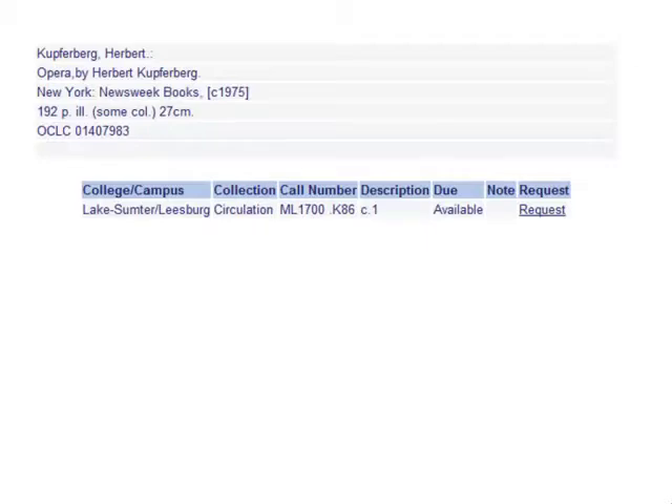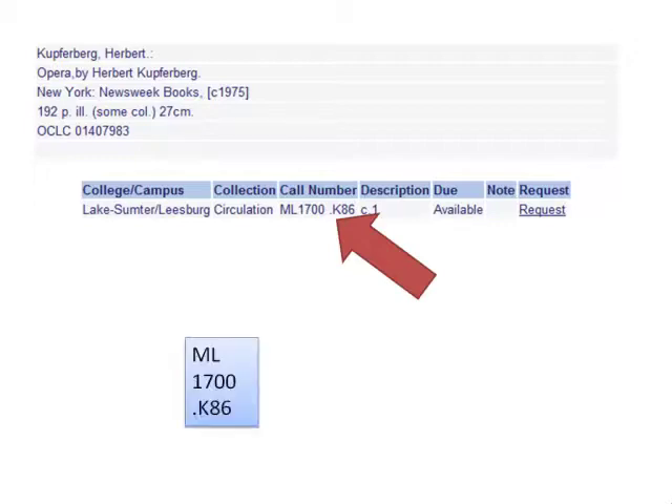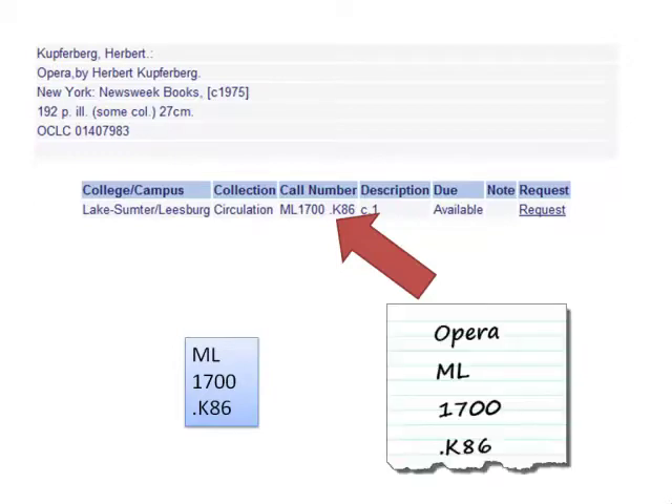In the catalog, you are given the call number in a straight line, like this. On the book, you will find the call number stacked in pieces, like this. Writing your call number down in this format will help you find the book even faster.